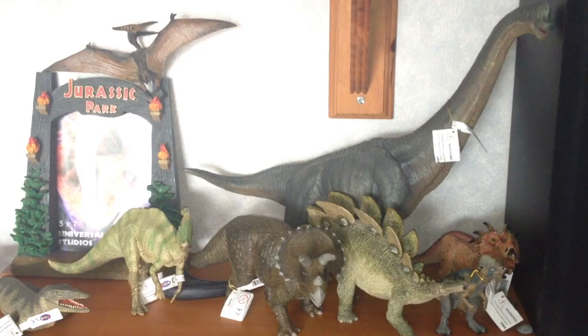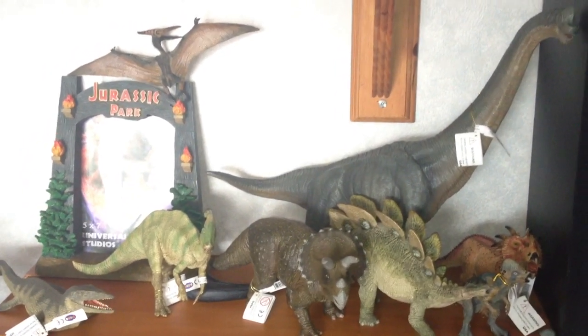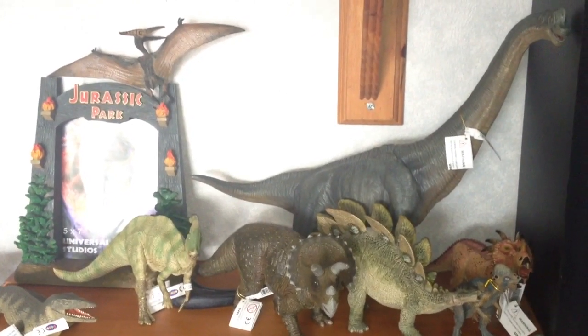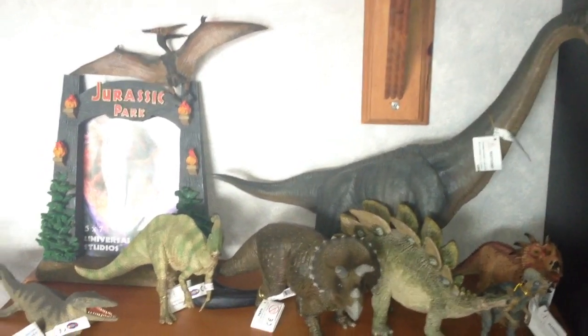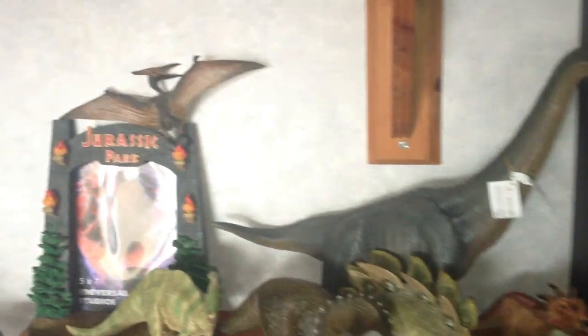Hey guys, welcome back to Jurassic Collectibles! It's that exciting day — it's the day when I announce the winners of the November/December giveaway. I've got my Papo dinosaurs out on display so you can have a look at them all. Here are the herbivores with the Tylosaurus on the corner, and you can see the Pteranodons just hanging out.